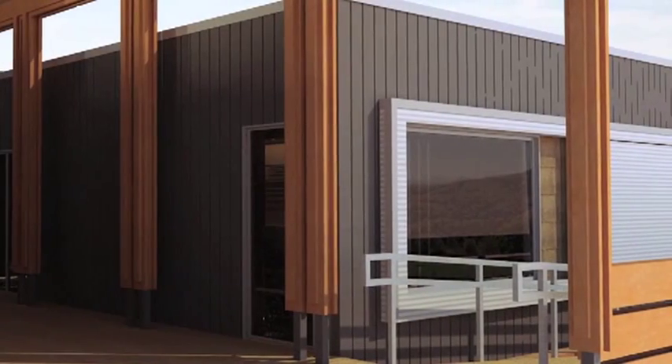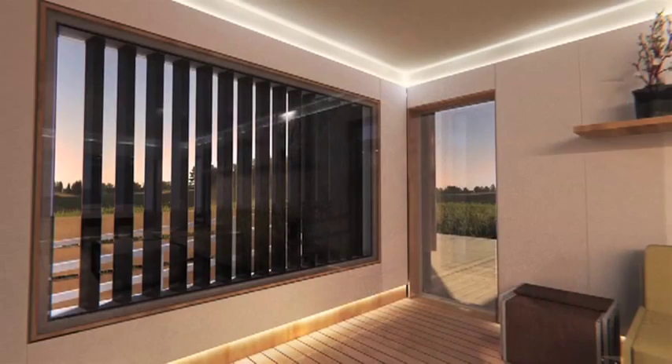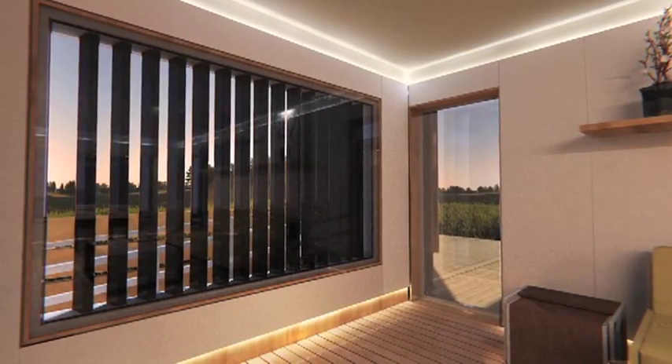Another really interesting element is the Trombe wall. Trombe walls of the past were a very solid wall that you wouldn't necessarily want in your living room. We created one using phase change materials that actually lets light in — you can get a view through it — and it helps to modulate the temperatures of the home.